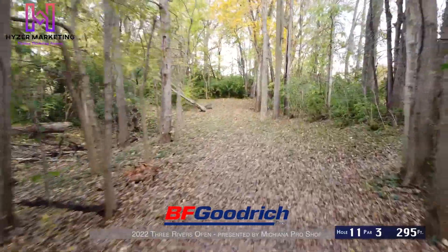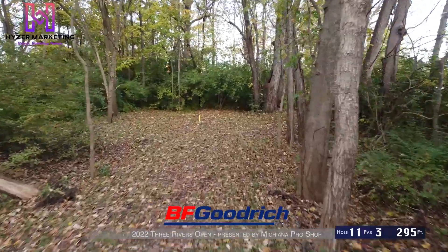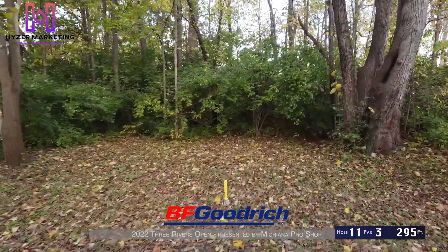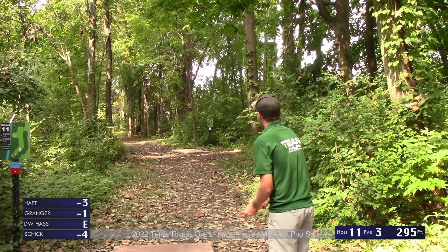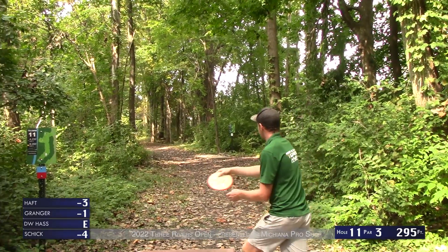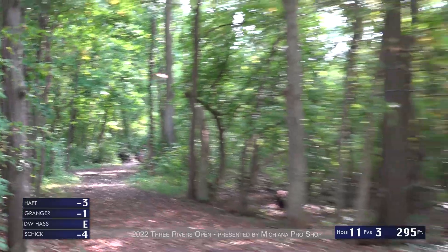A lot of birdie holes on this back nine, so still plenty of scoring to be had. First hole on the back nine is hole 11, a par 3 at just 295 feet, all the way down this tunnel to the basket — right before that honeysuckle behind the basket. You're going to see a lot of hyzer mid-ranges flipped up to flat, drifting, or even a forehand turnover play, probably from Brad, which works very well for the hole.